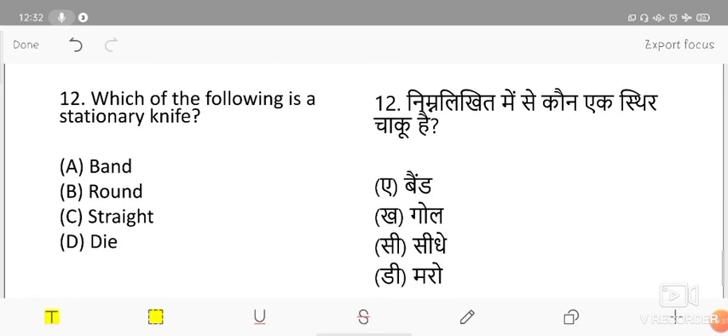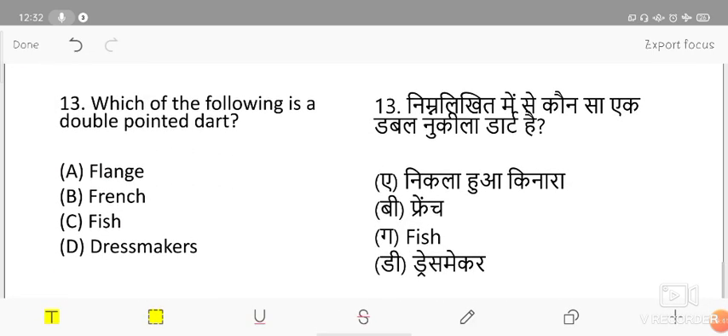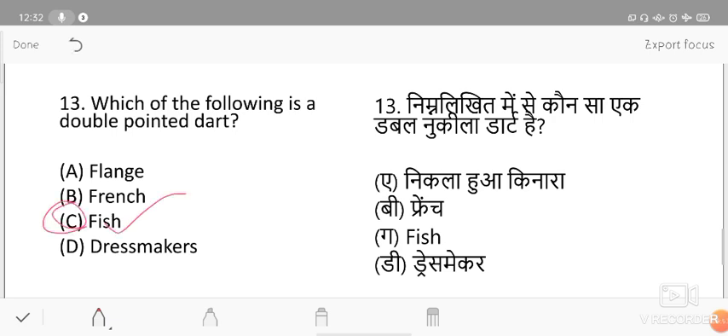Which of the following is a stationary knife? Options are band, round, straight, and die. The stationary knife is the die knife. Next: which of the following is a double-pointed dart? Options are flank, French, fish, and dressmaker. The fish dart is the double-pointed dart.